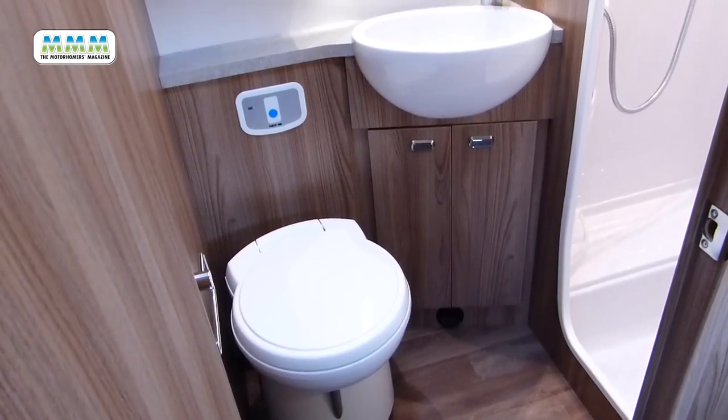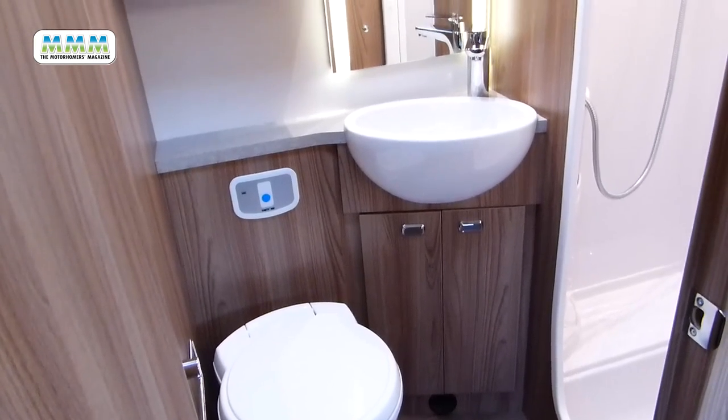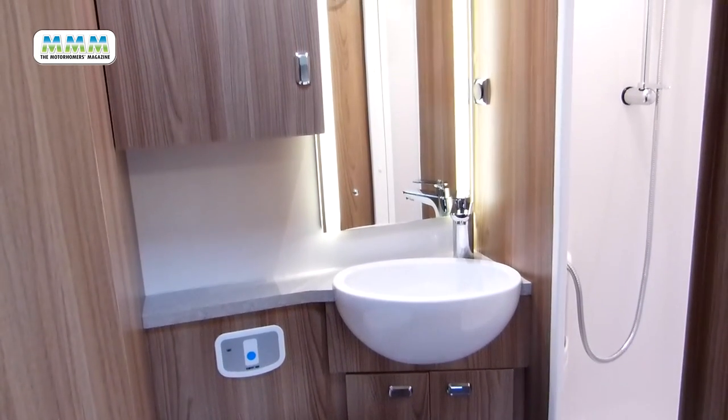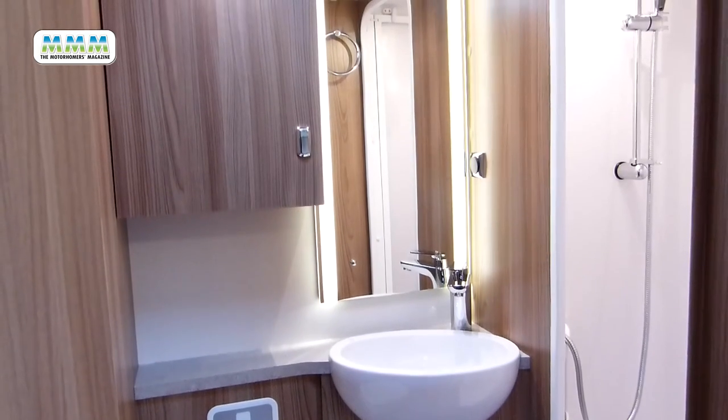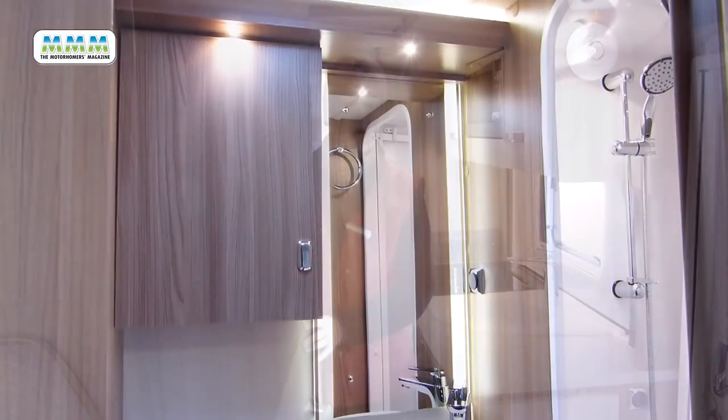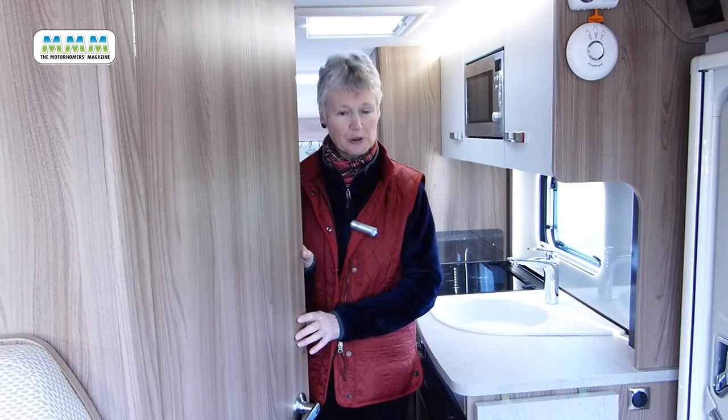The washroom is a delight. There's a spacious separate shower cubicle, a good size fixed wash basin, a Thetford swivel loo at a comfortable height, plenty of storage and good lighting. All in all a first-class ablutions facility.